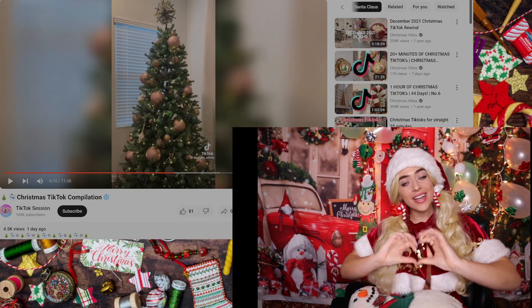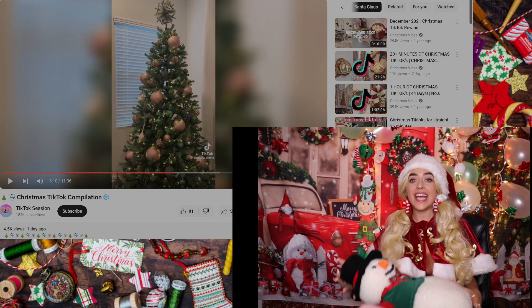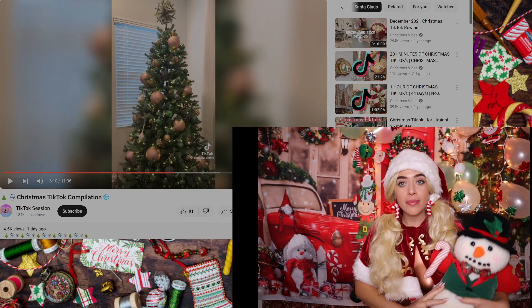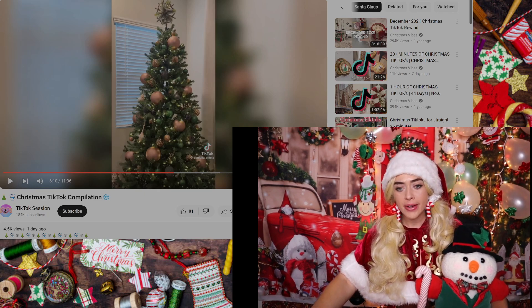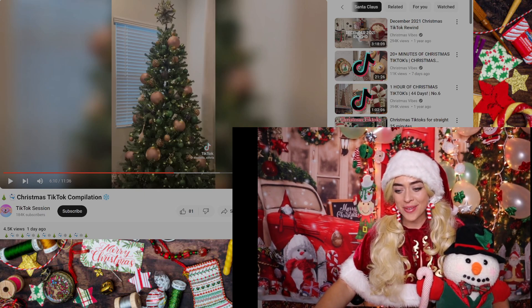Hey hey, this is Kelsey Ray, welcome back to my channel. Today me and Snowman are gonna watch some Christmas videos because why not — we gotta get in the spirit. Let's go ahead and jump right in.